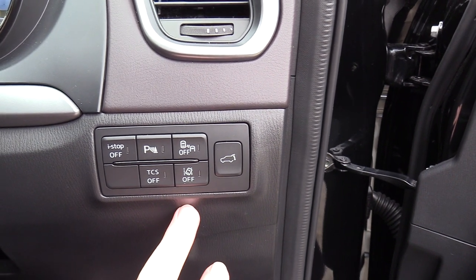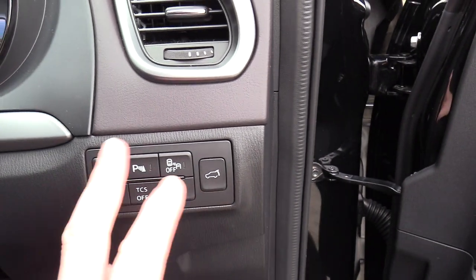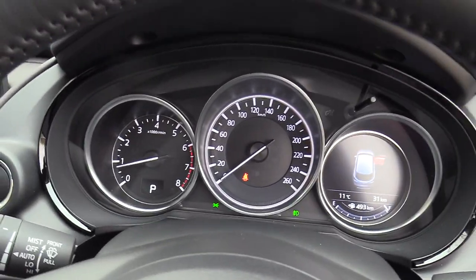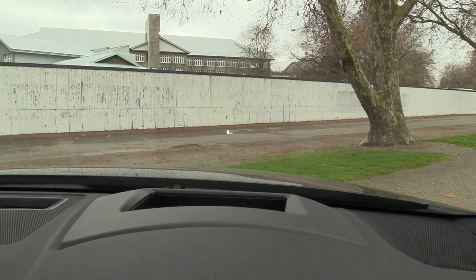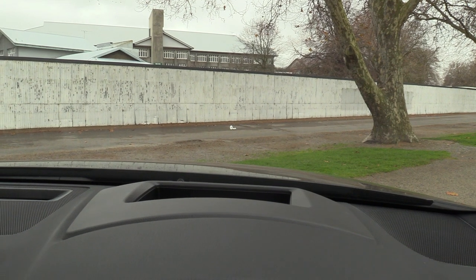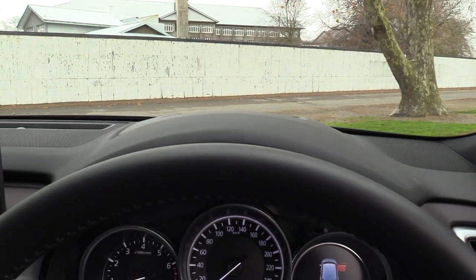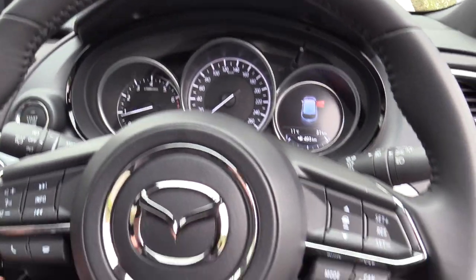It has lane departure warning, lane keep assist, and blind spot as mentioned. Power tailgate and eye stop technology. It has a very clear heads up display projected onto the glass — straight ahead you'll see the speed, and it also has traffic sign recognition once we enter out onto the road. It's adjustable for height and is memorised with the seat positions.